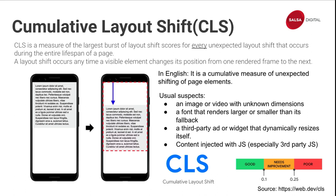There's a link at the bottom of the slide if you want a deeper dive into understanding CLS.